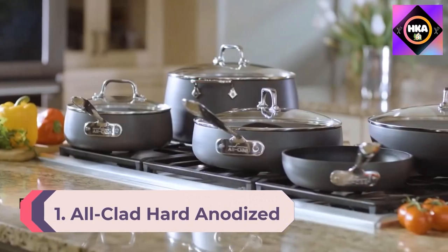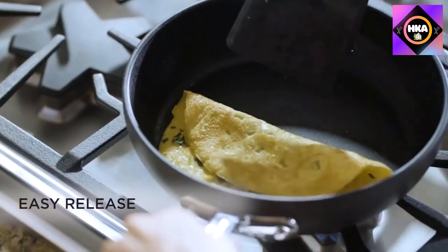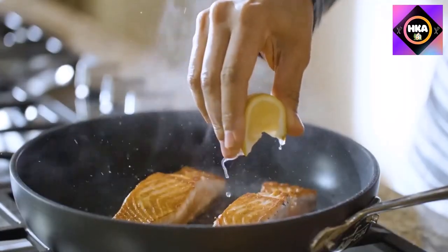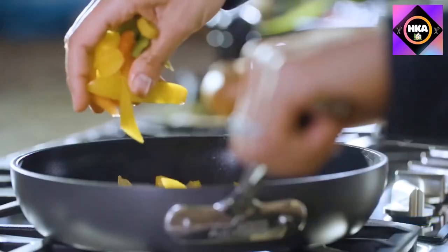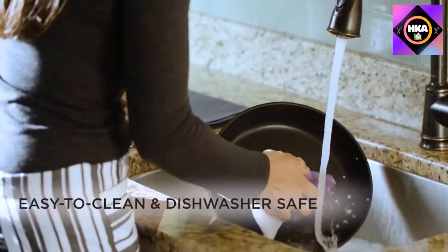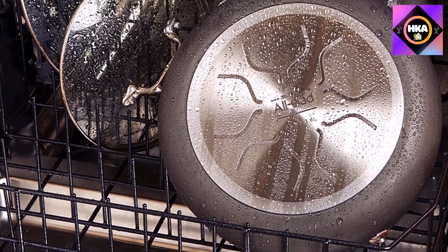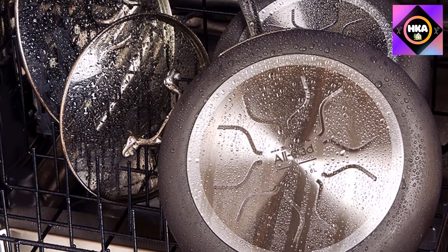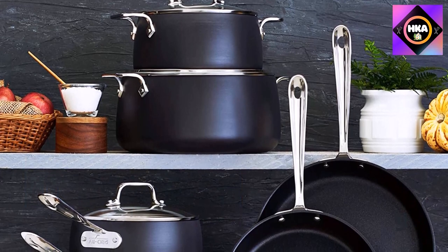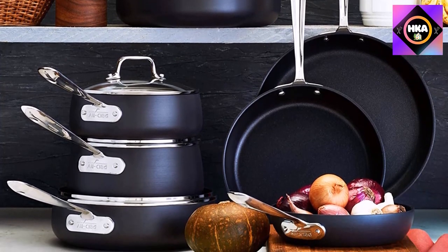Number 1: All-Clad Hard-Anodized Set of Two Fry Pans. This set includes both an 8-inch and a 10-inch frying pan with a hard-anodized nonstick finish made from aluminum for even heating. After a few weeks of use, our reviewer found the pans looked almost new, putting the nonstick surface a cut above cheaper alternatives. A stainless steel base prevents warping and makes them suitable for induction cooktops. Our tester found these incredibly sturdy, retaining their nonstick capabilities long-term, with stainless steel handles designed for a comfortable grip, riveted on for security.